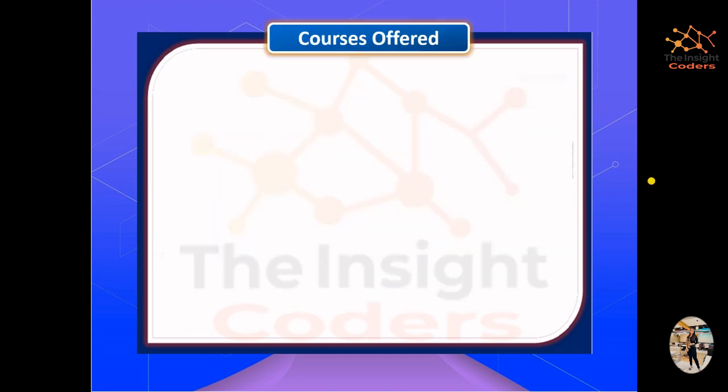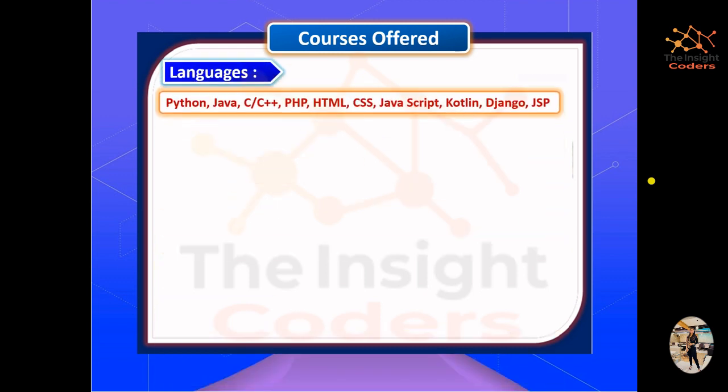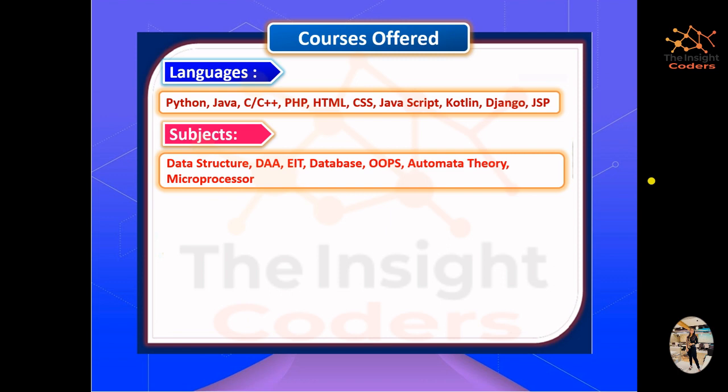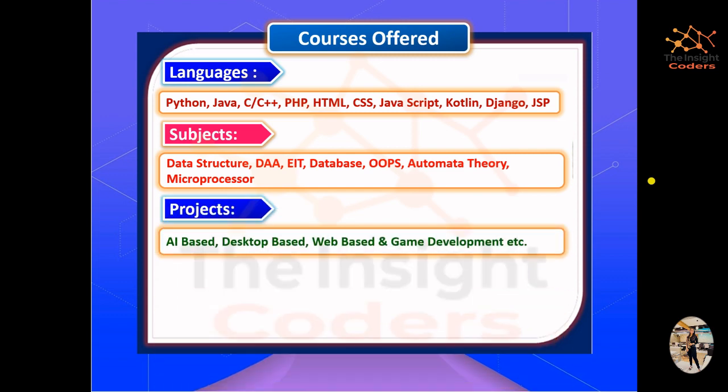Here are a few projects that we will be covering in this playlist. Apart from YouTube videos, we also have paid courses that our organization provides. These courses are majorly on pure languages like Python, Java, C, and C++. We also cover subjects from B.Tech, BCA, and B.Sc. Computer Science, such as Data Structures, OOPs, DBMS, Automata Theory, and more.